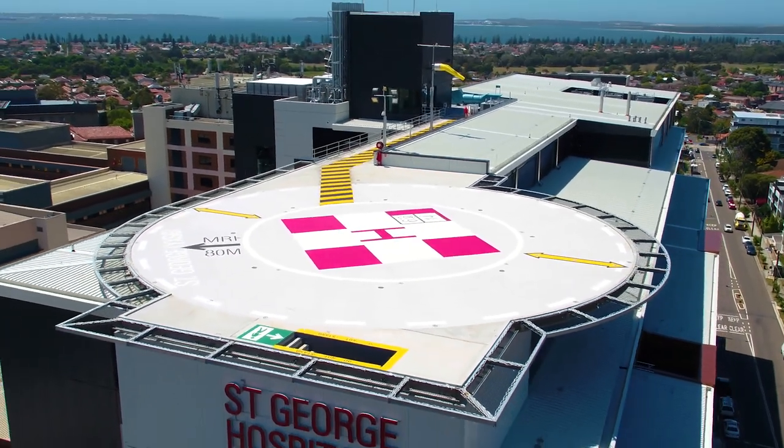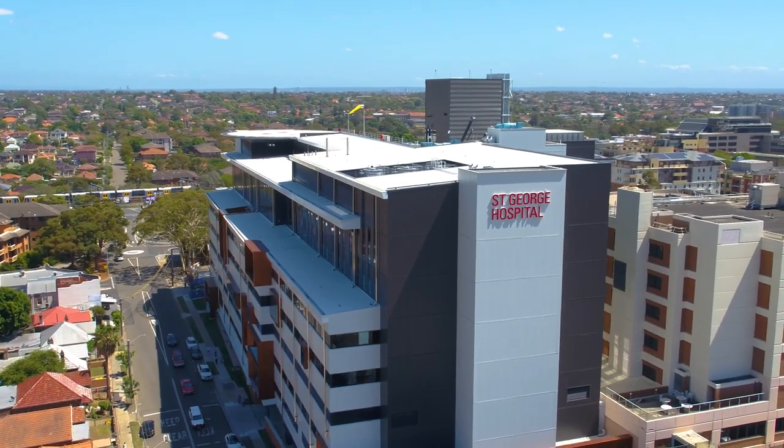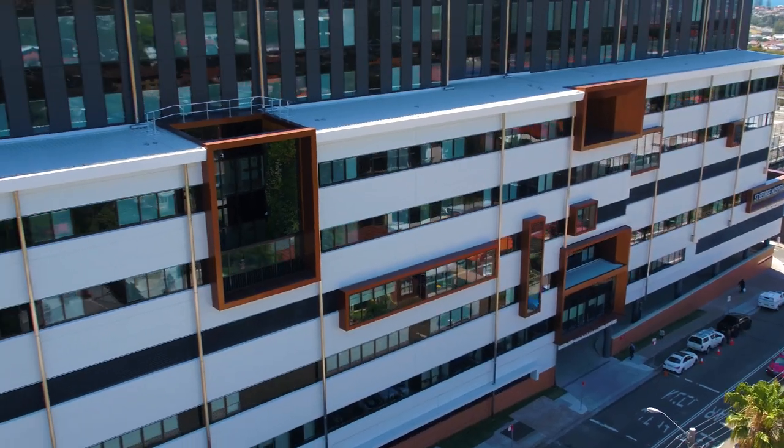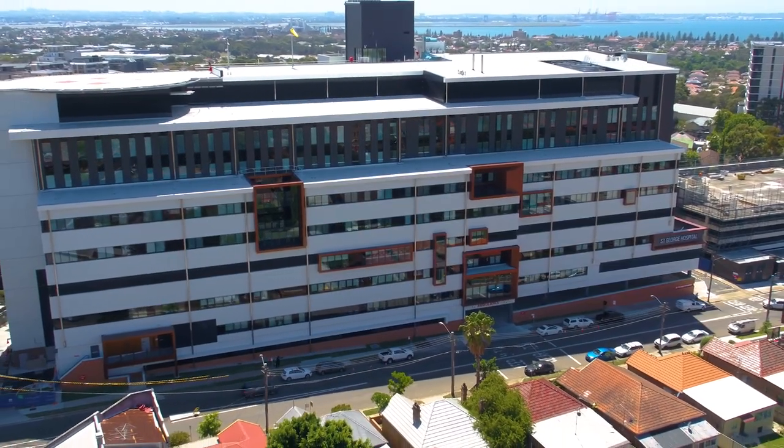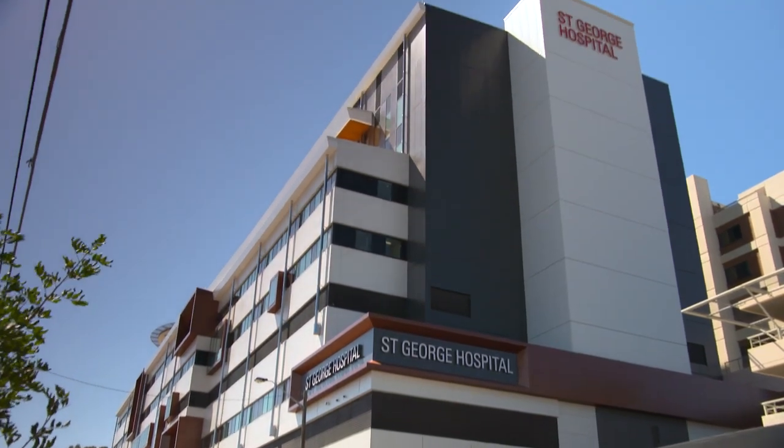In January 2016, the NSW Government committed $277 million to the redevelopment of St George and announced that the project would be fast-tracked. The first piece of soil was moved in March 2016, and the building is now finished.